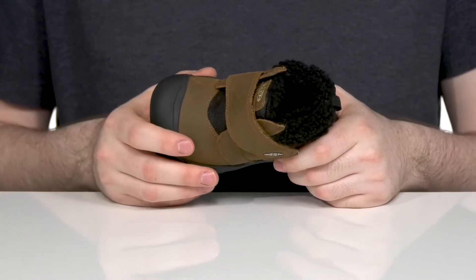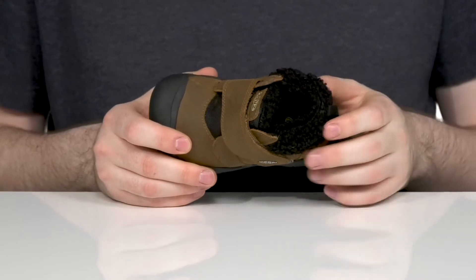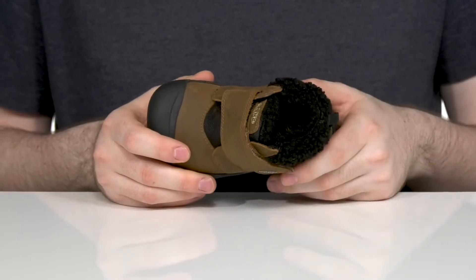It features a gusseted tongue while also wicking away anything on the inside, using 100 grams of insulation to make sure it feels cozy up to negative 4 degrees Fahrenheit.